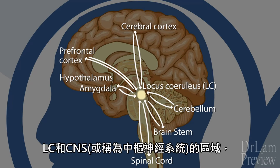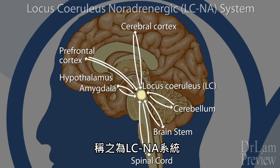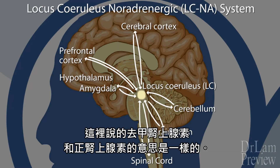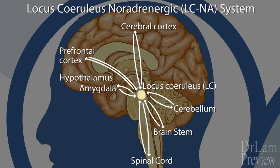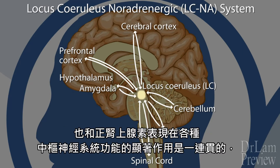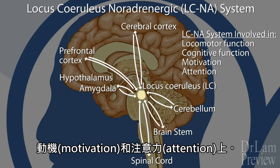Collectively, the LC and the areas of the CNS, or central nervous system, affected by the norepinephrine it produces are described as the LC-NA system — which stands for locus coeruleus noradrenergic system. Noradrenergic is the same as norepinephrine. The distribution of the LC-NA system is ubiquitous and is consistent with the prominent role that norepinephrine plays in a variety of central nervous system functions, as well as behavior that includes locomotor functions, cognitive functions, motivation, and attention.